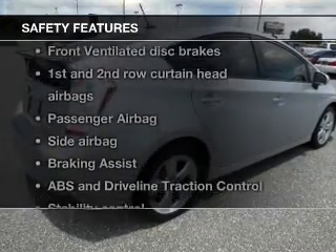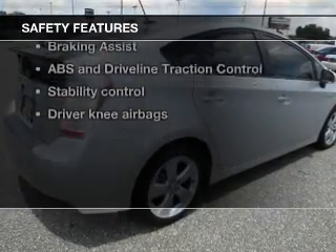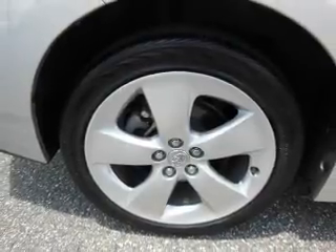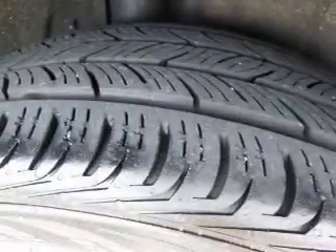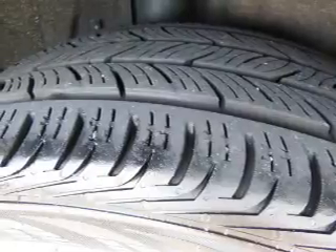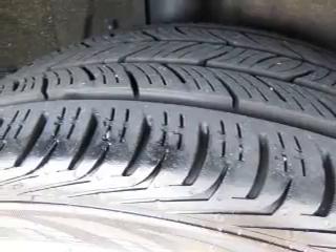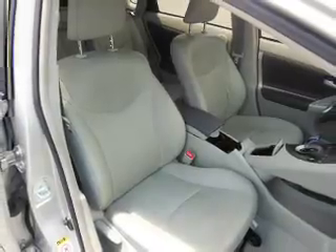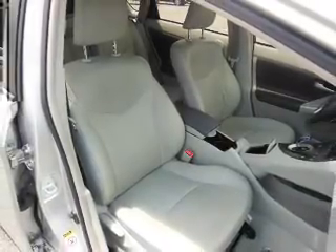If safety is a high priority, rest assured knowing that these top safety components are included: front ventilated disc brakes, curtain head airbags, passenger airbag, side airbag, traction control, stability control, and low tire pressure warning. Let us put you in the driver's seat today. Call or click to contact us.